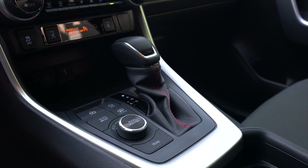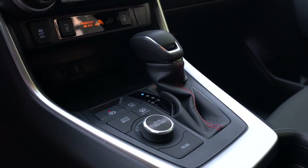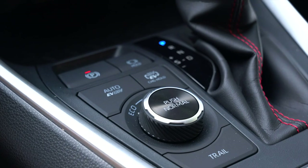Because this is the RAV4 Prime, you get these two nifty little buttons up top. The one on the right alternates between hybrid mode and electric mode manually. Or if you press the one on the left, it automatically goes between hybrid and fully electric mode on its own.